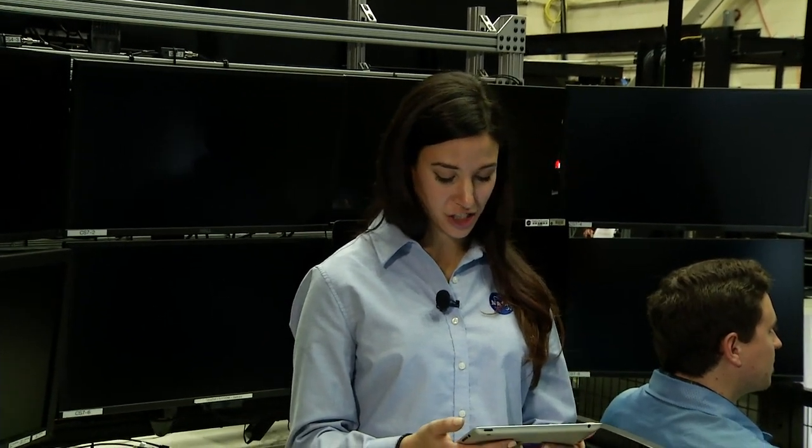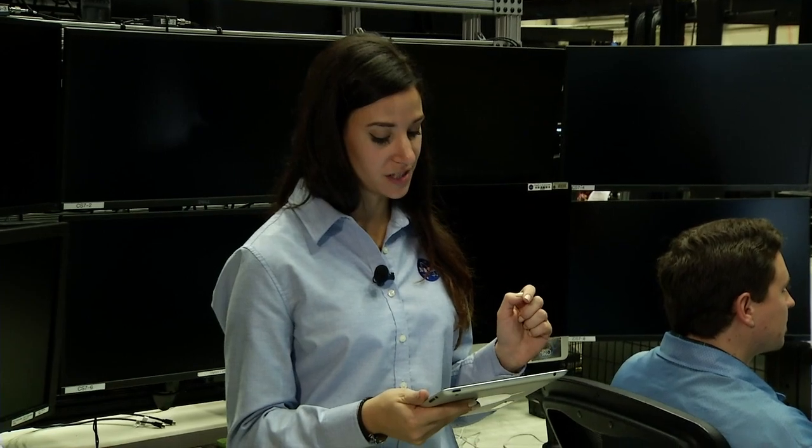What is the human component in robotic servicing? Human judgment, dexterity, and skill — guys like Joe running the hand controllers. He'll use video feeds from cameras on all the robotic tools to decide how to move the joystick. Robots are not smart — they don't have judgment or experience. The best qualities of humans and the best qualities of robots, married together, are what will make these future missions successful.